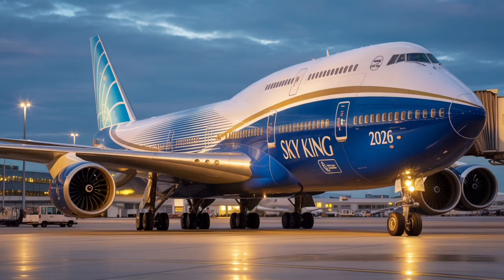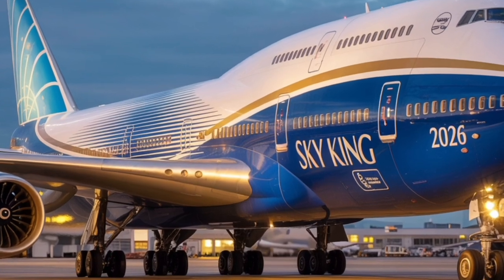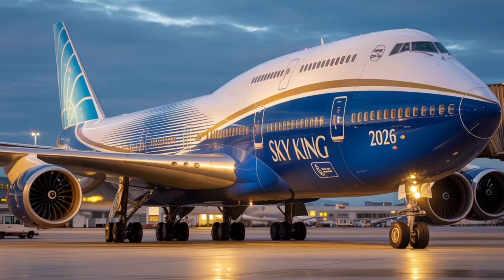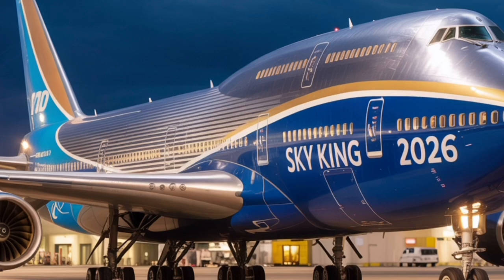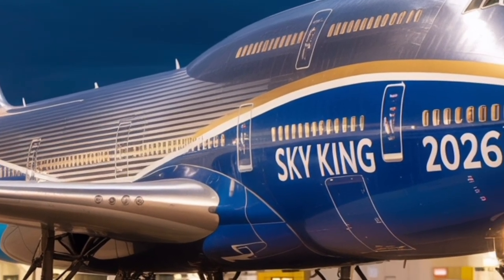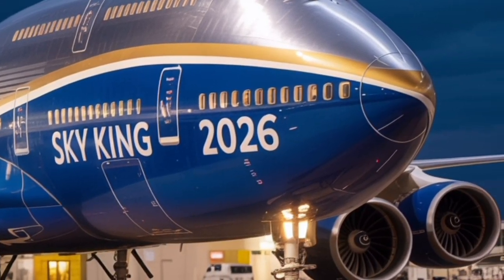The upper deck, long a hallmark of the 747, now serves multiple purposes. It can be configured as a premium lounge area, a business class cabin, or even a crew rest zone depending on the airline's preference. Luxury carriers have taken advantage of this flexibility by designing private suites and bar areas in the upper deck, turning it into an exclusive space that feels more like a private jet than a commercial airliner.